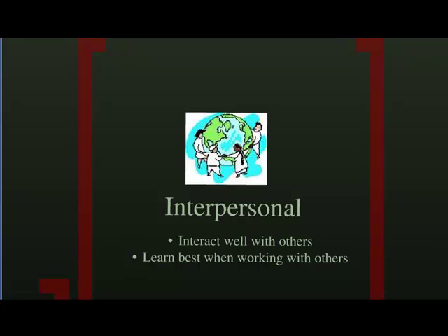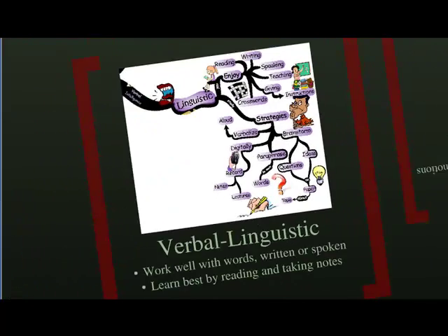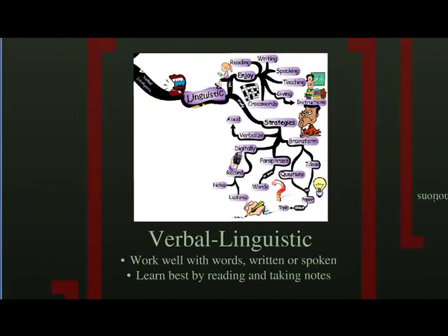A verbal-linguistic learner is a wordsmith. He or she enjoys reading and writing. If you like classes that have a lecture format, then this is your style.